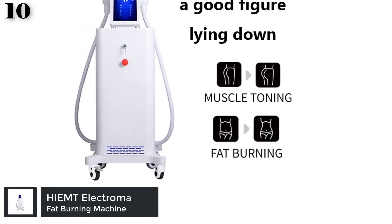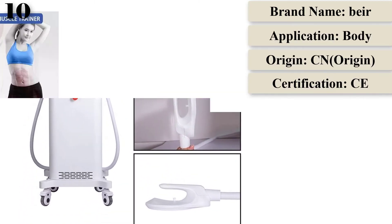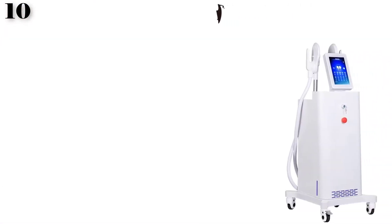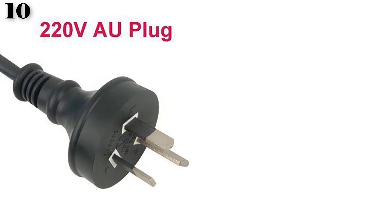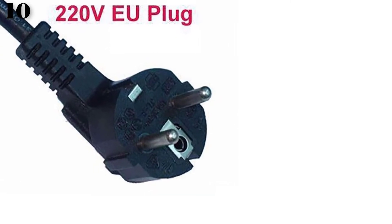Number 10: High-intensity electromagnetic fast body slimming muscle stimulator, fat burning weight loss shaping sculpting machine. Body contouring HIEMT technology for body slimming, firming, and fat burning. Professional device for beauty salons and physicians who want to offer their clients the most up-to-date and effective non-invasive body contouring treatments. This technology also builds muscle and burns fat at the same time. Electromagnetic pulses induce supermaximal muscle contractions which force muscle tissue to adapt, leading to an increase in muscle growth while burning fat via lipolysis.